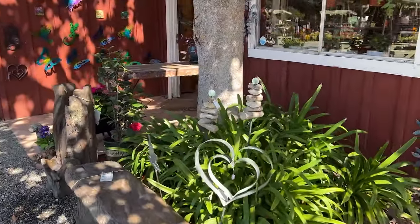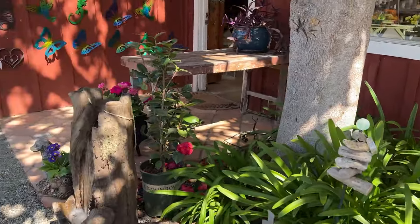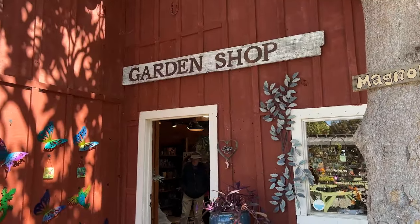Look at these - they're cute. Like sea glass balls on top. More garden shop there.